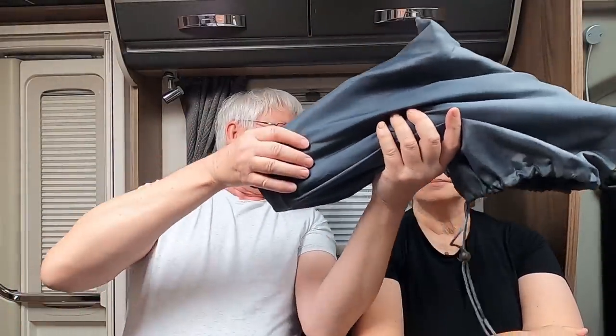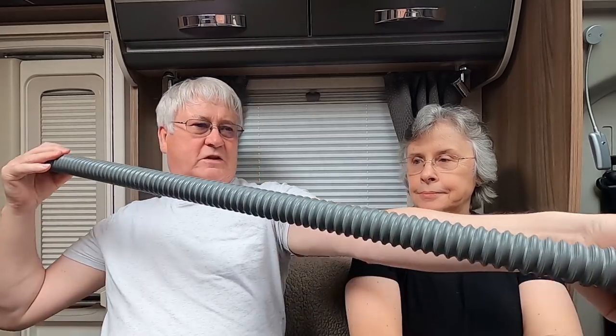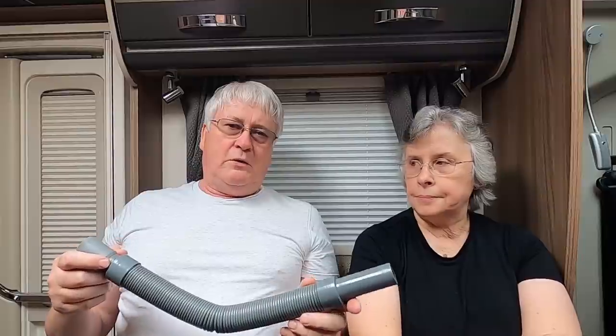At number three are the collapsible waste pipes. It's quite a small bag because the pipes are collapsible and they stretch out. You've got to get your fingers in them when you put them back together again, but these have been absolutely brilliant — a real lifesaver.